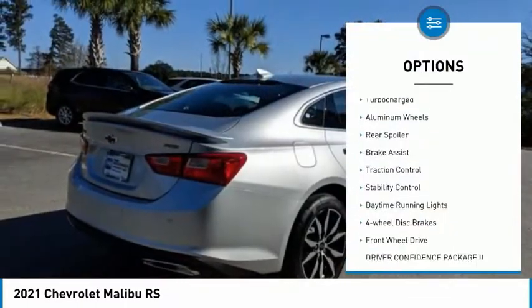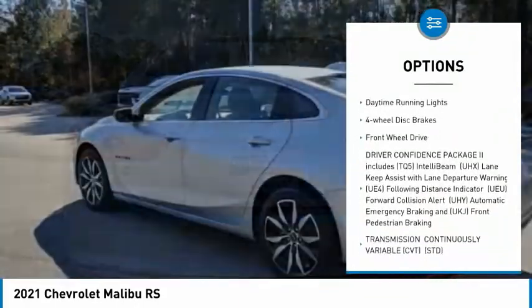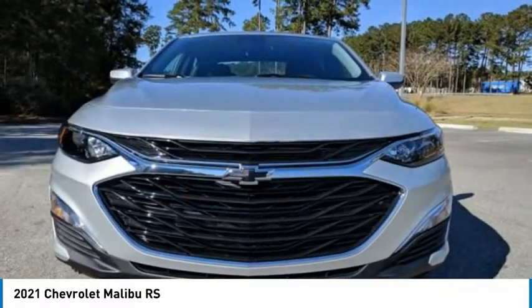Tire pressure monitor, turbocharged, aluminum wheels, rear spoiler, brake assist, traction control, stability control, daytime running lights, four-wheel disc brakes, FWD.